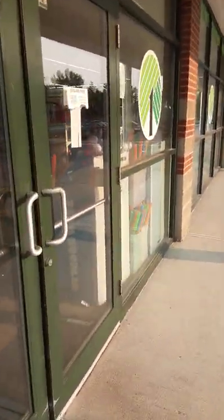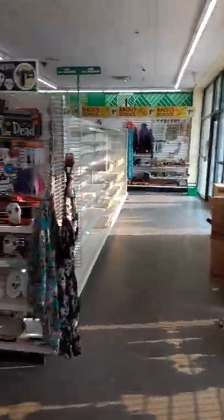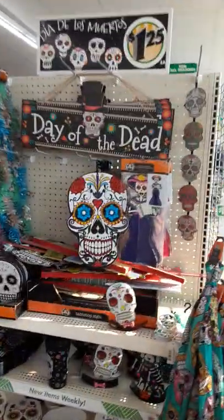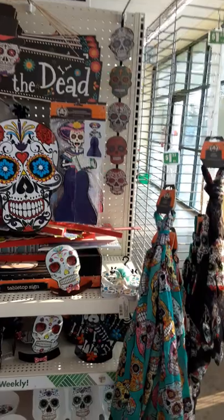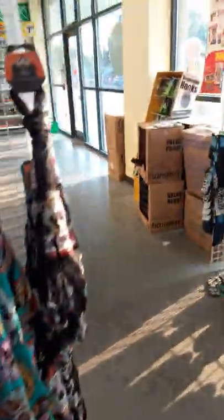Hey guys, come and shop with me at Dollar Tree. Let's go see what they got. Some Halloween merch, some nice stuff. Let's see what else we got.